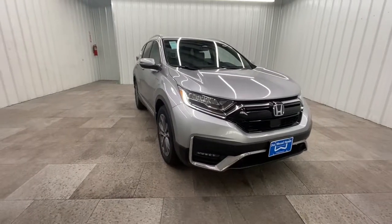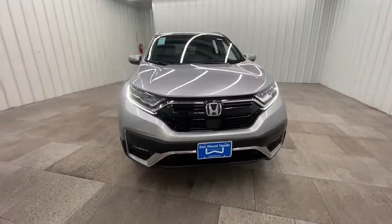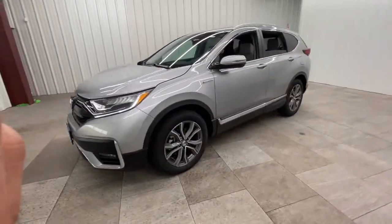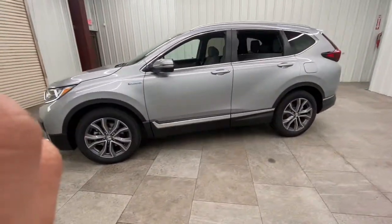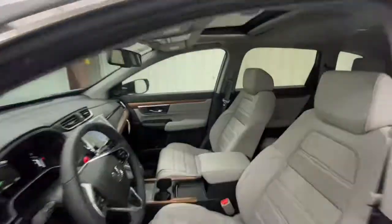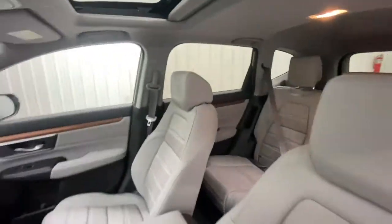Introducing the 2021 Honda CR-V. You'll love the high-end feel and powerful performance of this sleek CR-V. This small SUV also comes fully loaded with advanced safety and infotainment technology, clever creature comforts, and a can-do attitude.